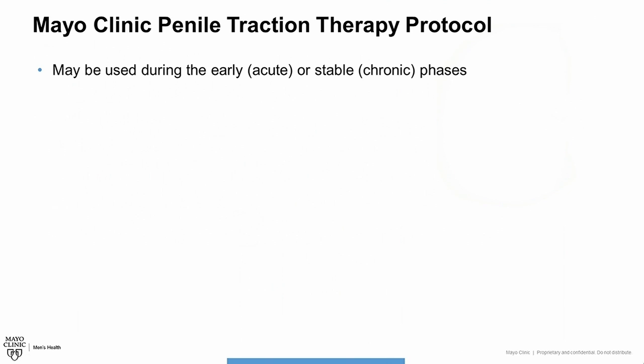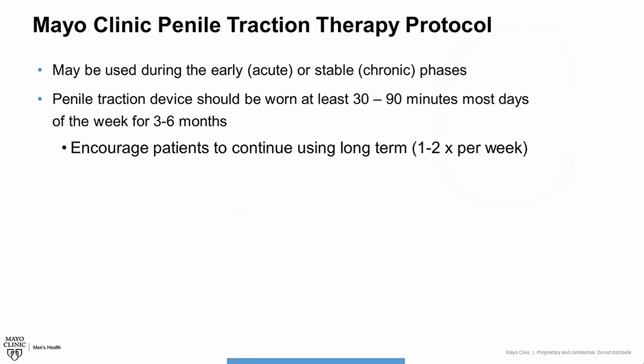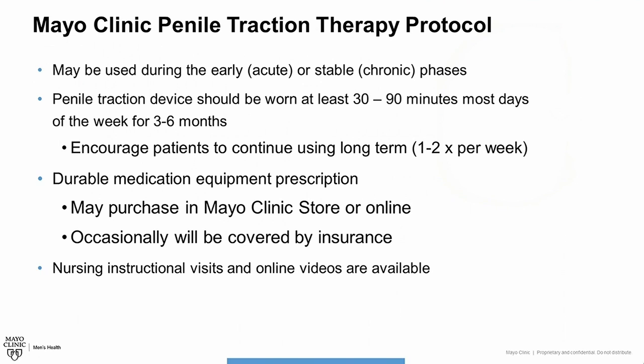We recommend penile traction therapy as part of the treatment protocol for Peyronie's disease in many patients. This is ideal because it can be used early on during the acute or inflammatory phase, or later on when patients have stable symptoms. The device should ideally be worn for at least 30 to 90 minutes most days of the week for the first 3 to 6 months, then once or twice per week as maintenance therapy. Patients are provided with a durable medical equipment prescription and may purchase the Restorex device — or other devices — either in the Mayo Clinic store or online through the device company's websites.